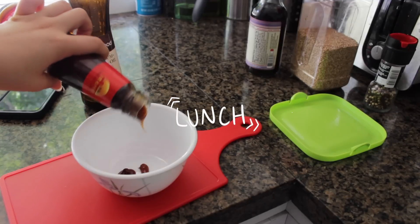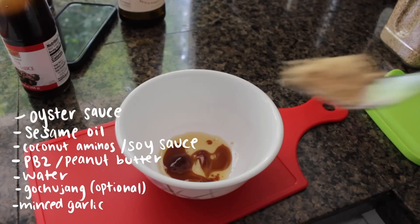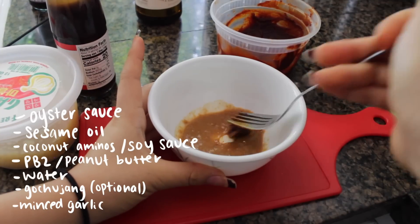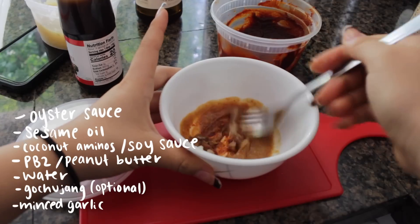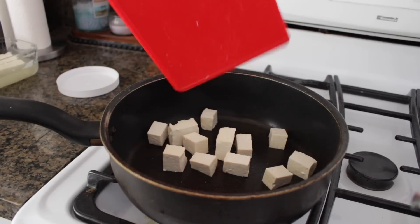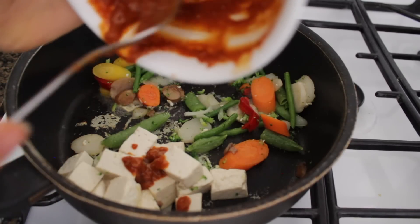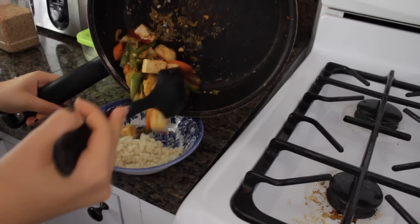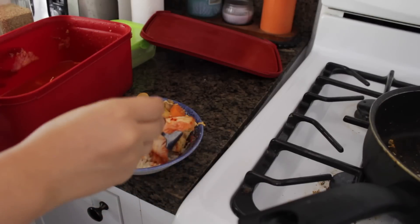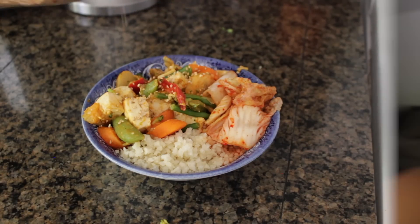For lunch I was feeling adventurous so I tried to make a tofu stir-fry without looking at a recipe. It turned out fine but wasn't really the flavor I was expecting. I cooked some tofu and frozen veggies together, added the sauce, and served my tofu stir-fry with a side of cauliflower rice and kimchi, topped with sesame seeds.